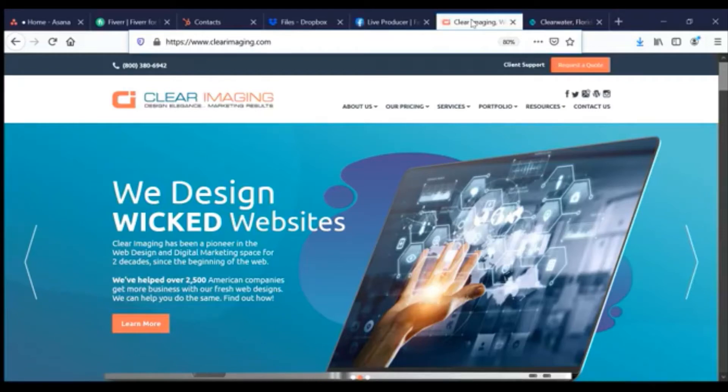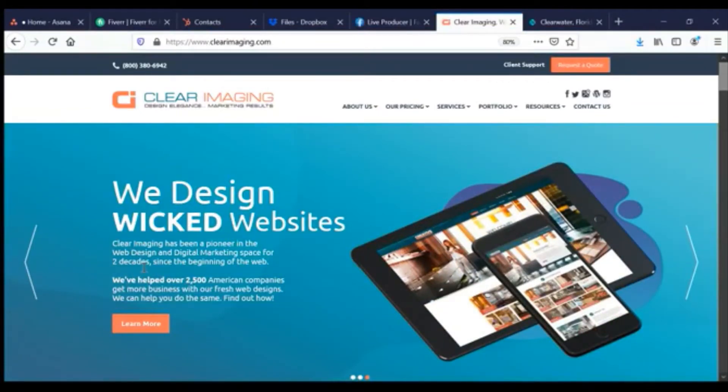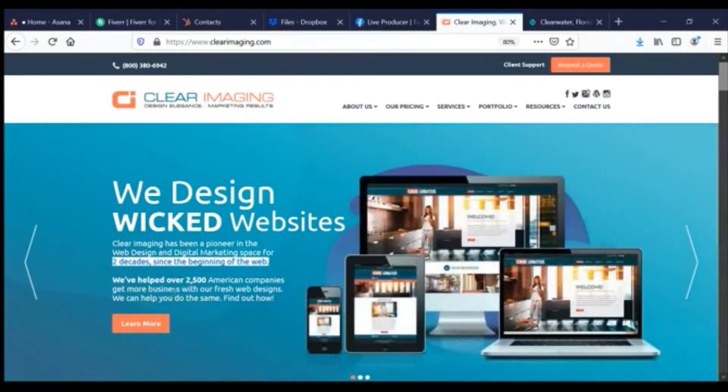Howdy partners, this is Kiram with Clear Imaging, clearimaging.com. We design wicked websites, super fresh designs — been doing it for two decades. I've been making websites since 2003.